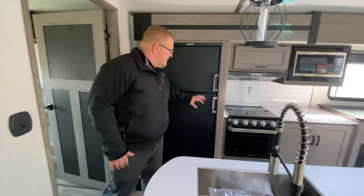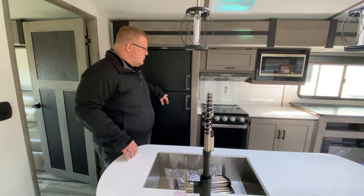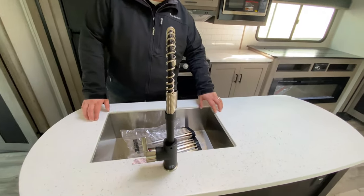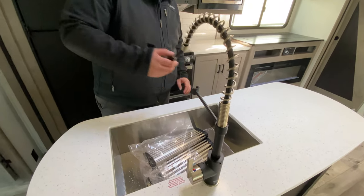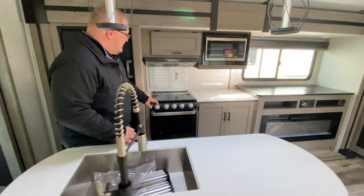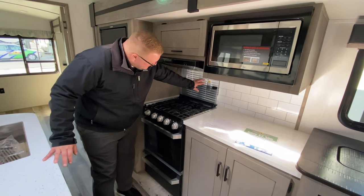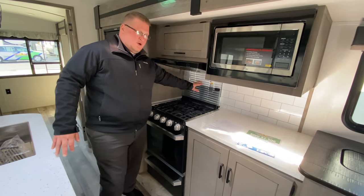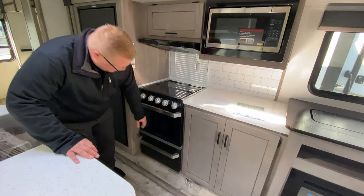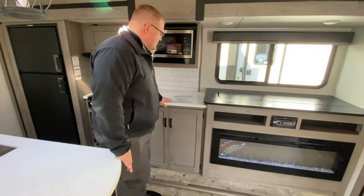Now we're in the kitchen area. You've got your eight cubic foot gas and electric RV refrigerator, so plenty of room to put your cold stuff. That's right across from your island, where you have your big stainless steel undermount sink. The faucet is an upgraded one with the sprayer integrated right into it. Your island is right across from your cooktop with three burners and the glass protector. If you need more countertop space, you can close this and get more prep space above your oven. And then you have a good-sized pots and pans drawer, with lots of storage underneath as well.